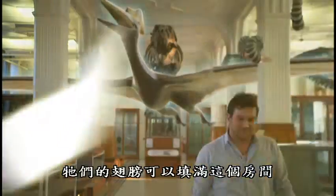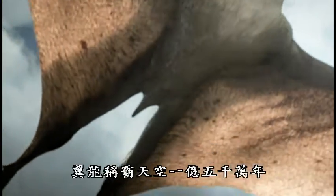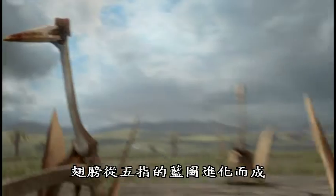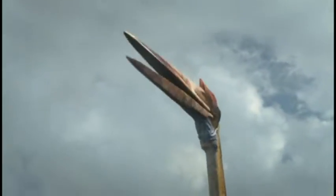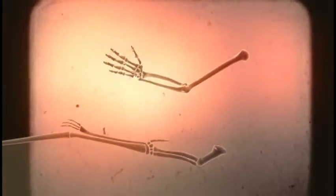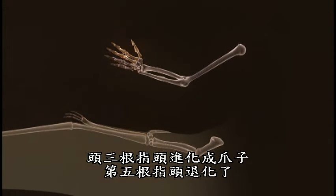Pterosaurs dominated the skies for 150 million years and had wings modified from the original five-fingered blueprint. This is clear when compared alongside a human hand — the first three digits adapted as grasping claws, and the fifth digit was lost.